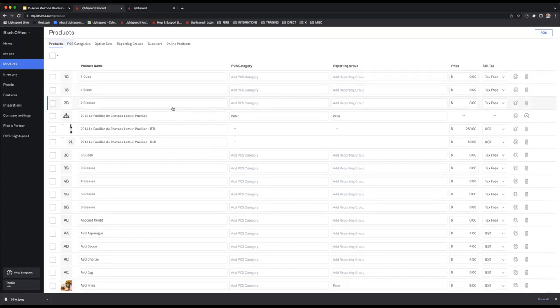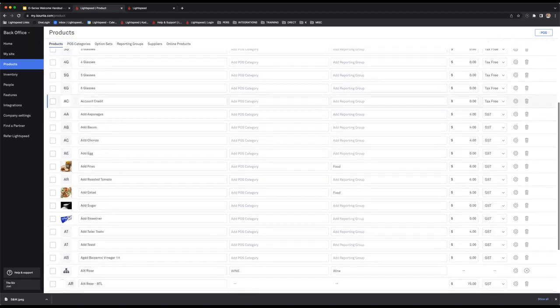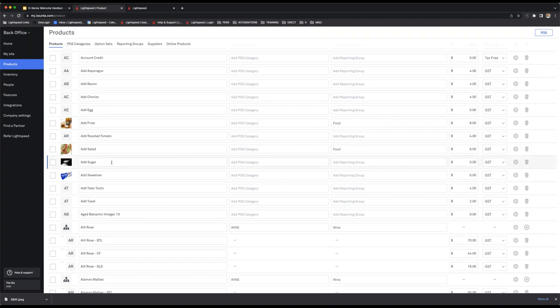There are different types of products. Some products aren't allocated to a POS category — the reason is that they're modifiers. A modifier is something like 'add sugar to a coffee' — it's not in a POS category, it's tucked under an option set, which I'll cover in a moment.